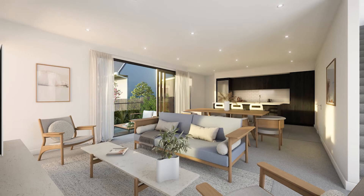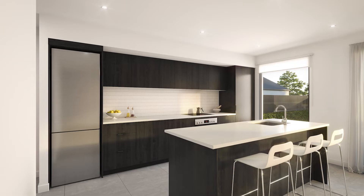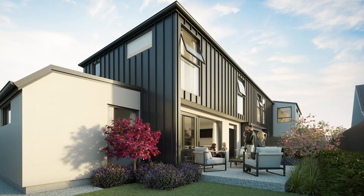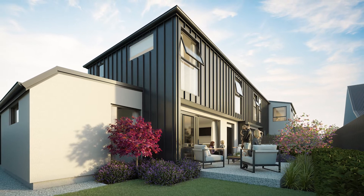Whether you're an investor or a first home buyer, this is a great option for you. They offer a generous 130 square metre floor plan, and not often do you find such a small boutique development of only three townhouses. They all include garaging, and prices start from $885,000. You can secure these today with only a 10% deposit. Inquire with The Property Factory today for more information.